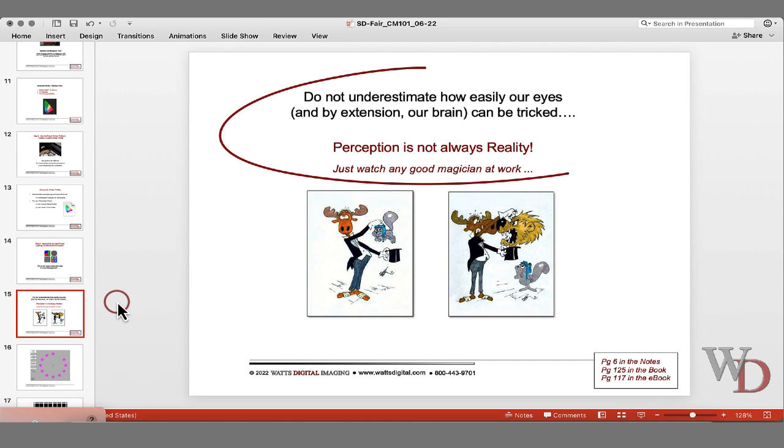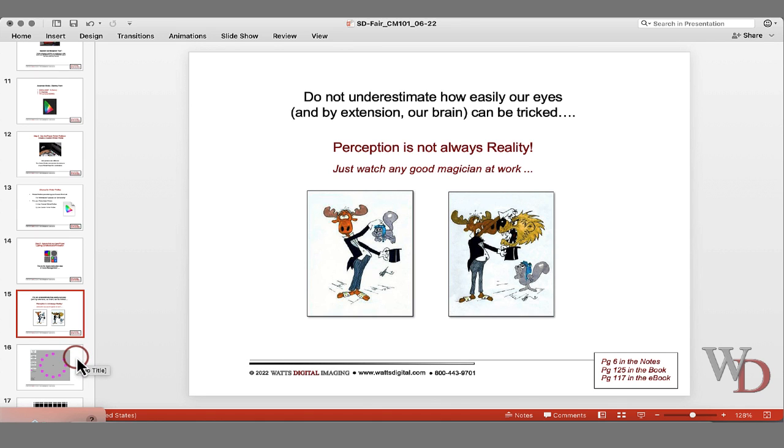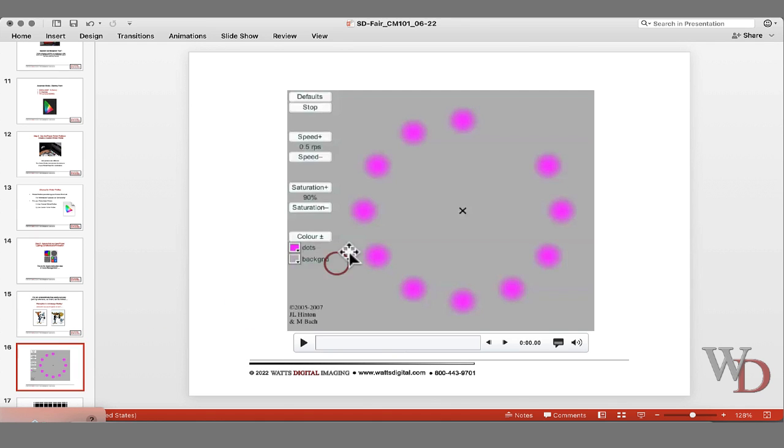Do not underestimate how easily our eyes — and by extension our brain — can be tricked. Perception is not always reality. I'm going to show you a couple of tricks of the eye. Look at the X in the middle — the black X. After a few seconds, you're going to see a green dot moving clockwise. It doesn't exist. This is a trick of the eye. Magicians make a fortune doing this. Our eyes are gifts, but they're imperfect.